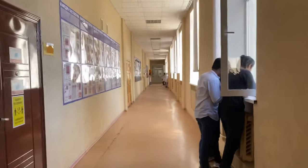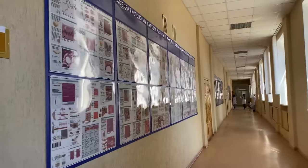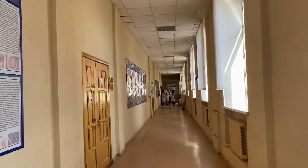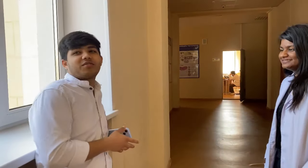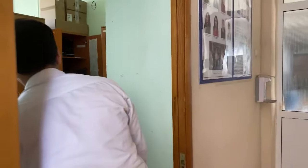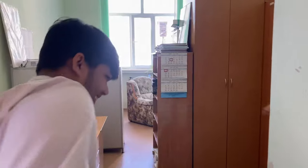This is our histology department. We are right now in Bashkir State Medical University — top 5 medical university in Russia. Please show the campus. Everyone, here we have a microscope and here we have our slides.